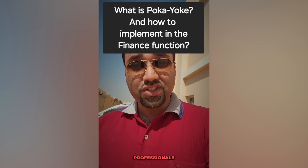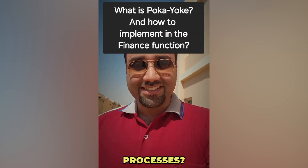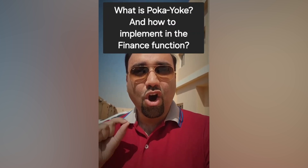So, how can finance professionals integrate poka-yoke into their daily processes? Number one: automated checks.